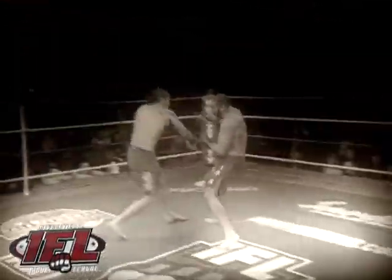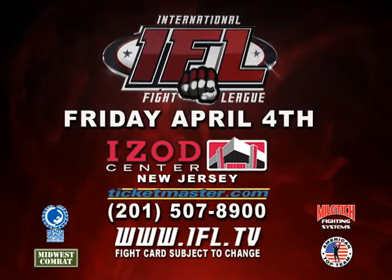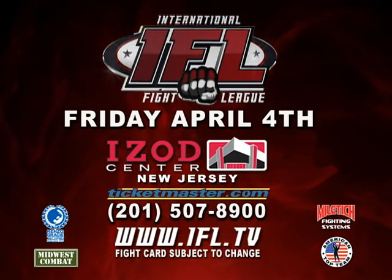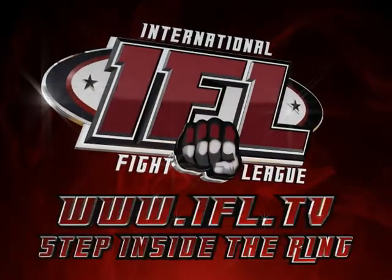Live at the IZOD Center at Meadowlands on Friday, April 4th, when the International Fight League presents an action-packed night of mixed martial arts. For tickets, visit Ticketmaster.com or call 201-507-8900 now. Tap into IFL.TV, log on, and step inside the ring.